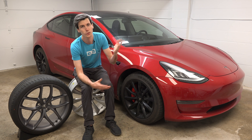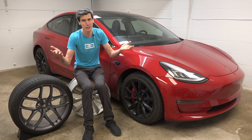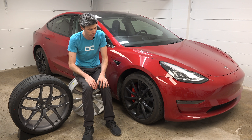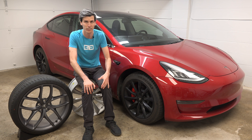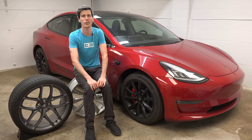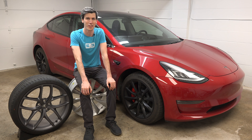In summary, do what makes you happy — but it's at least worth knowing the actual differences in range between 18-inch and 20-inch wheels and what impact that has on efficiency. Thank you all so much for watching. If you have any questions or comments, feel free to leave them below.